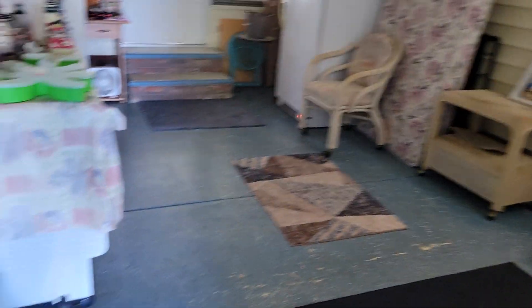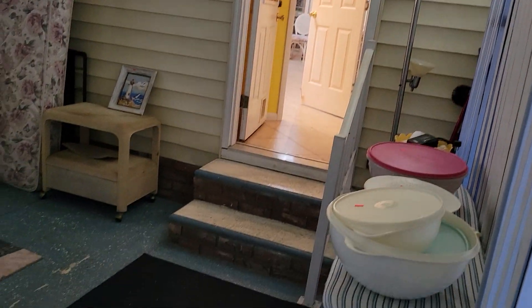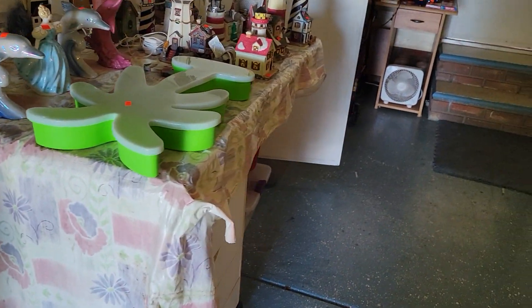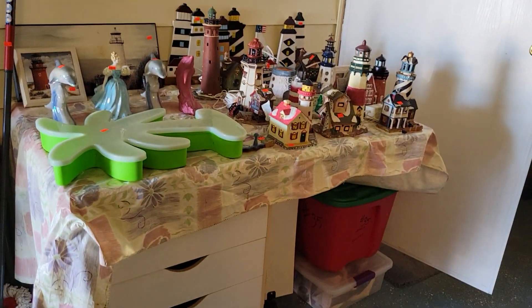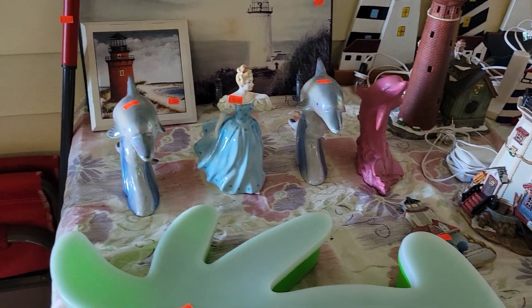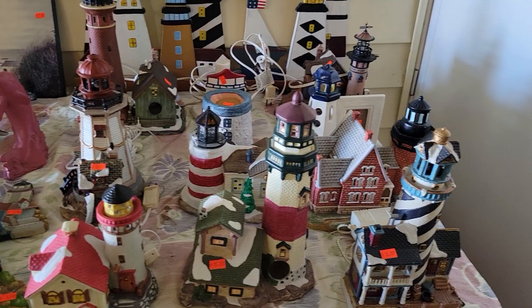As we step in, the first thing you're going to see — we're going to put the register right here, so you'll be going in and out the front door. We've got a beautiful picture here. Got a couple tall chairs. Over here we have a nice workstation — it could be a sewing station, it could be a workbench, whatever you want to do. Got some nice lighthouse statues on top, a couple dolphins. It goes good with your ocean theme, lighthouse theme.